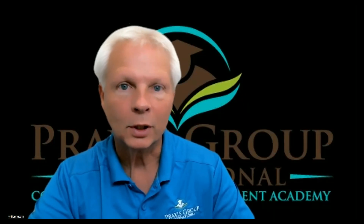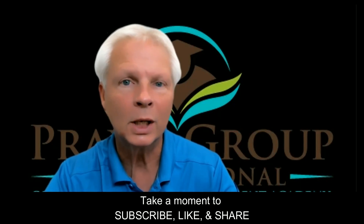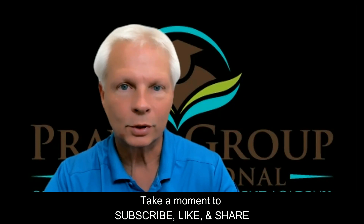Hello and welcome to Praxis Group International. My name is Mr. Hearn and I am your TOEFL tutor. In this video, we're going to talk about rhetorical purpose questions.